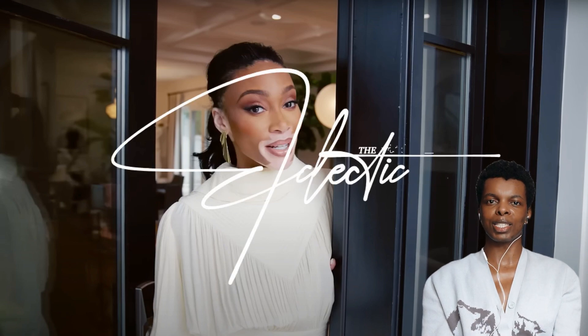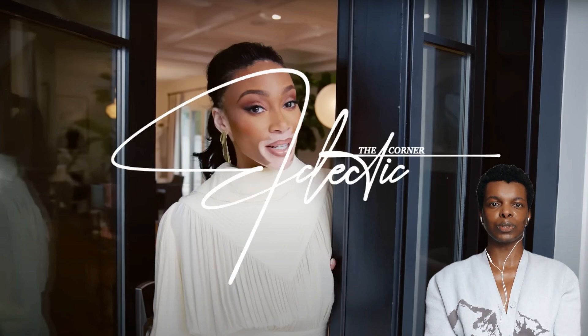Hi guys, welcome to the Collected Corner. My name is Nima Boa and today we're going to be reacting to Architectural Digest visiting Winnie Harlow's home and reacting to her interior. This channel mainly focuses on fashion, but I want to incorporate interior as well, so this is a great way to introduce interior on my channel.